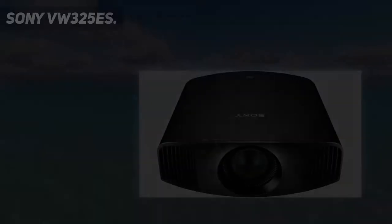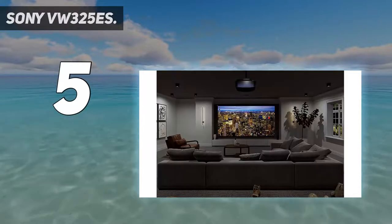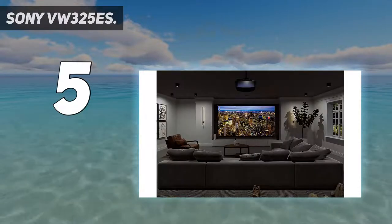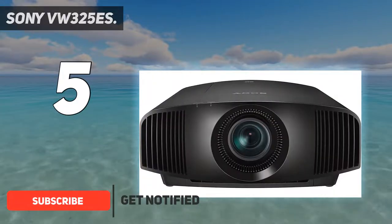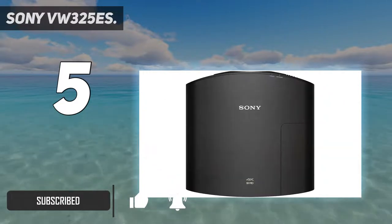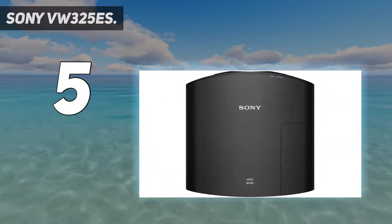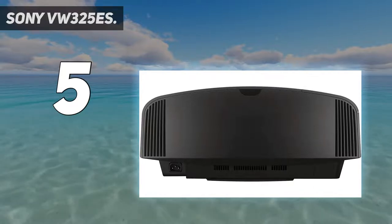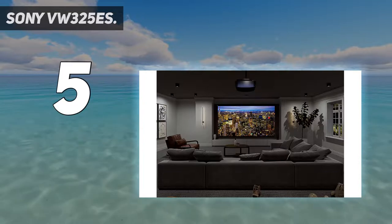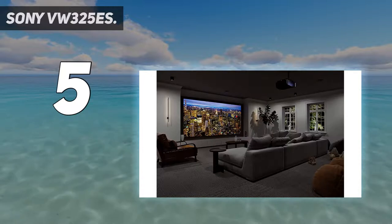Starting at number 5: the Sony VW325ES. The Sony VPL VW325ES is a thoroughbred among ponies, a Porsche among Volkswagens — an absolute stunner with a price tag to match. The contrast ratio, easily the most important aspect of overall picture quality, is better than the Epson 5050 and significantly better than any projector that doesn't cost significantly more. And that's saying something, since the Sony itself costs significantly more than any other projector on this list.